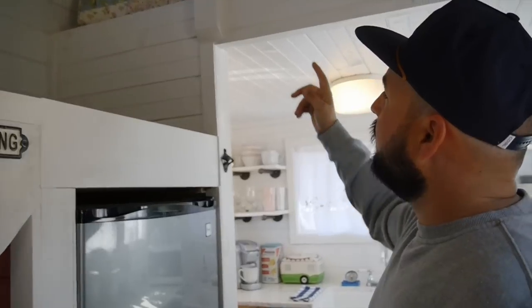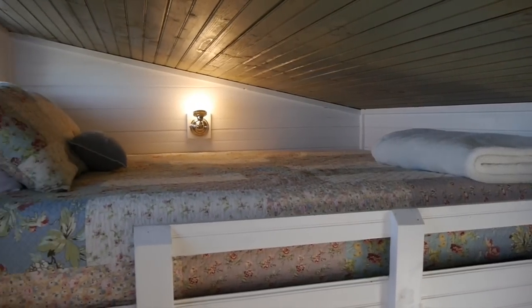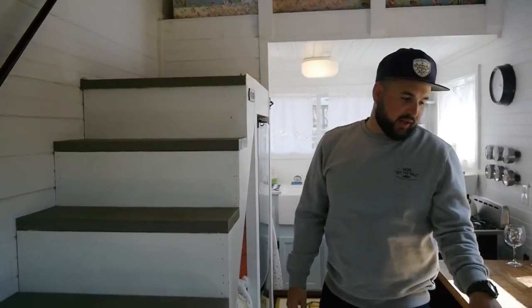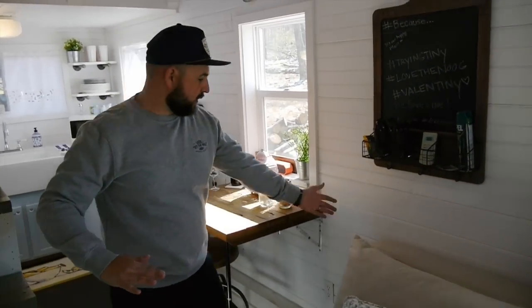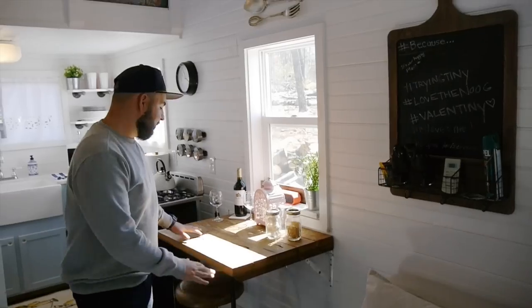This house is a dual loft, so we have a queen-size loft up here and then a twin XL loft opposite. This couch actually folds down into a full-size bed as well — it sort of cantilevers out and the top folds back. IKEA engineering — tiny housers' best friend.